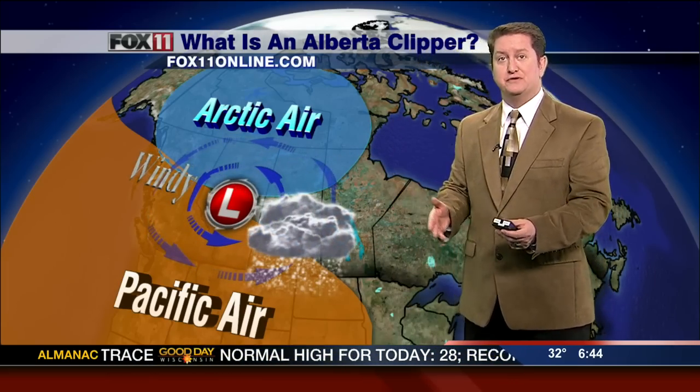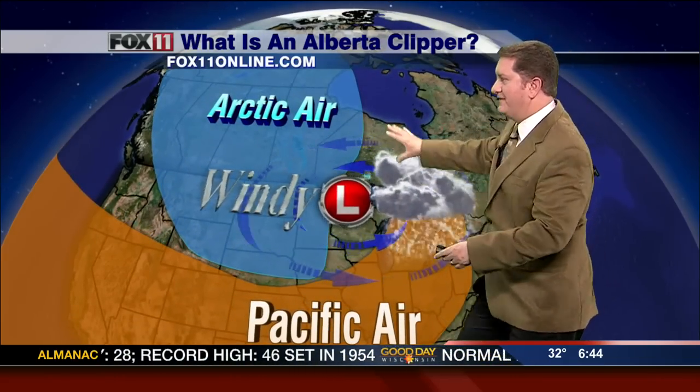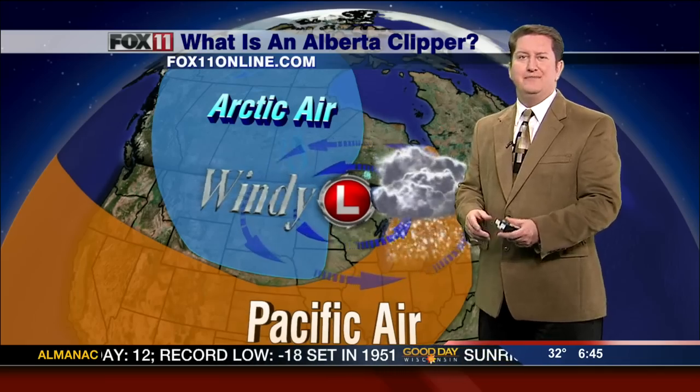And then it basically rides right along that boundary down into Wisconsin, oftentimes producing snow for us, especially as the warm air begins to surge north of that low pressure system, and then windy conditions once this low pressure system moves through. Typically snow amounts here in Wisconsin with an Alberta Clipper — they don't have a whole lot of moisture with it — between one and maybe even six inches of snow.